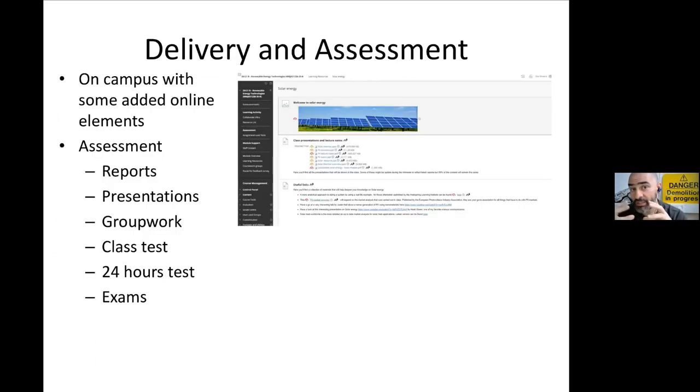The programme is campus-based delivery, though some modules may have added online elements. Assessments will be a mix — most modules have two assessments, which could be one coursework and one report, two reports, a report and a test, and so on. All assessment details will be given to you in advance so you can make informed choices when selecting modules.